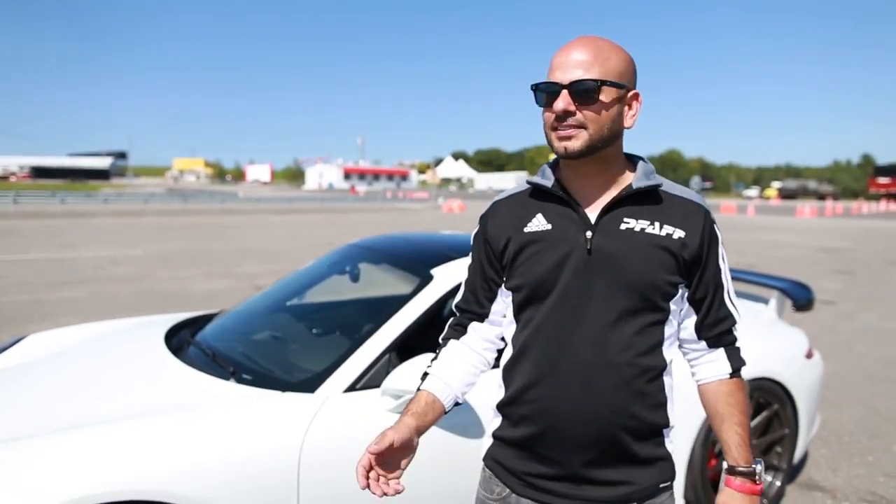Hi, my name is Jimmy Revitas, General Manager of Fav Tuning, and today we're at Sunny Canadian Tire Motorsport Park to take our latest build, the 911 GT3 alternative, around the track.